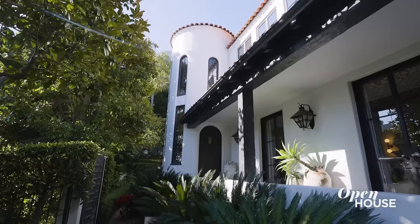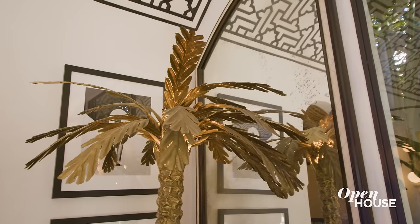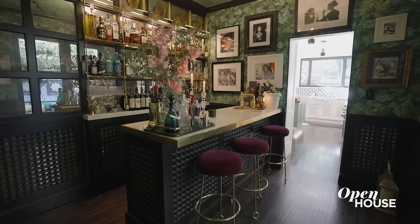Welcome back everyone. Now we love to see how the pros design for themselves. So we were delighted when Martin Lawrence Boulard invited us over. He filled his Spanish style villa in West Hollywood with curated collections, lively pattern and bold color, and the result is completely original.